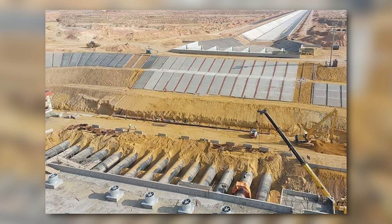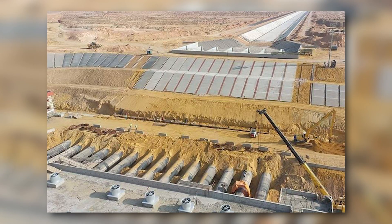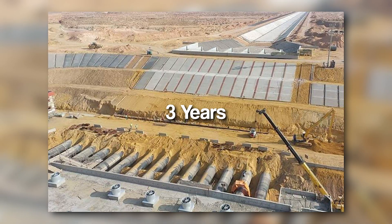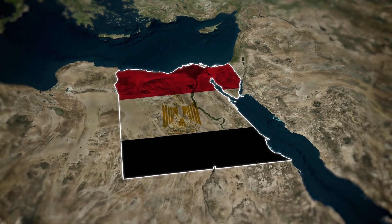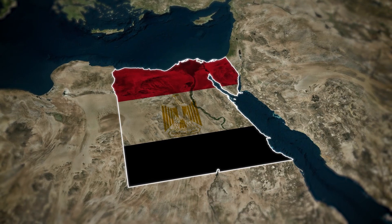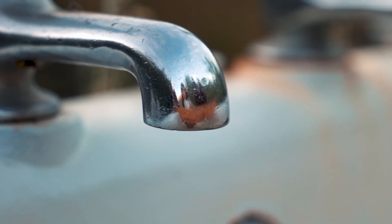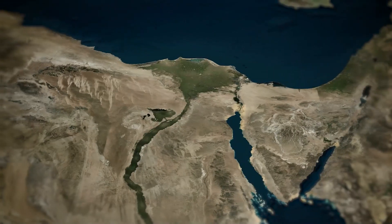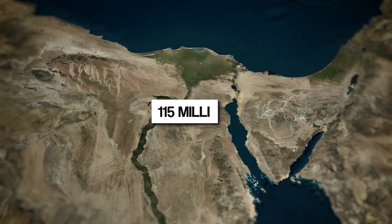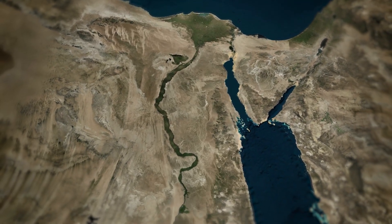What's even more fascinating is how this massive project has been moving forward impressively in just three years, when most people would expect it to take ten years. The United Nations says Egypt is one of the most water-starved places in Africa, and could run out of usable water by 2025 — a serious problem that's putting lives at risk. With a population set to hit 115 million in 2024, Egypt doesn't have enough water to go around.